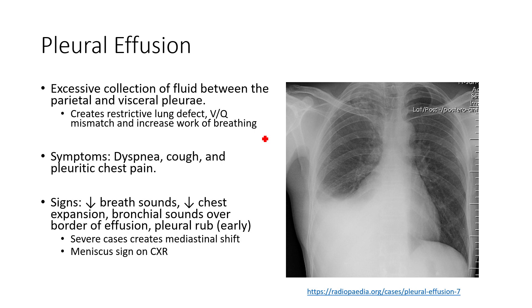We'll have decreased breath sounds over the area of the effusion, and decreased chest expansion over that area as well. That's due to the changes in pleural pressure — it's not allowing that part of the lung to inflate as well.